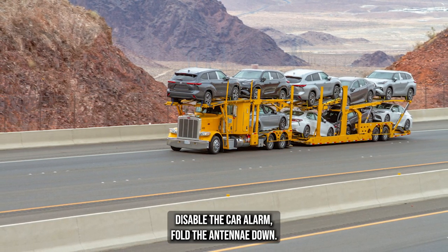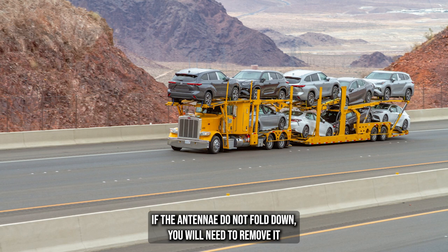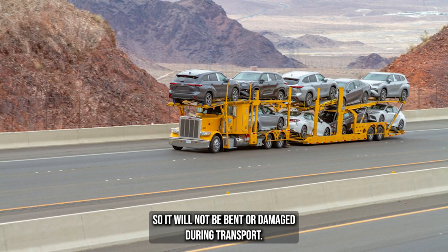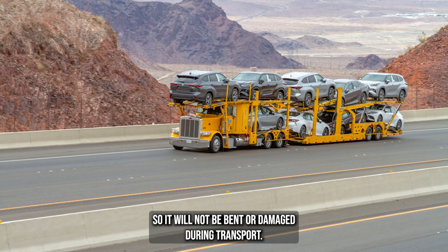Disable the car alarm. Fold the antennae down. If the antennae do not fold down, you will need to remove it and place it inside the trunk during transport so it will not be bent or damaged.